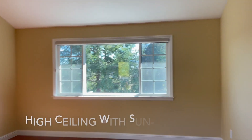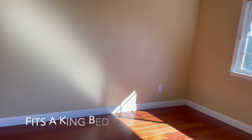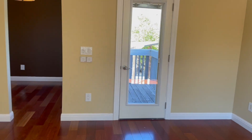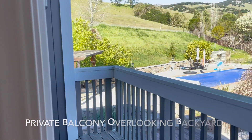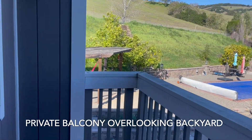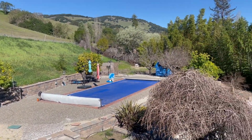The main bedroom space has high vaulted ceilings, a sunroof, and could easily fit a king-size mattress. And off the bedroom is a beautiful balcony.